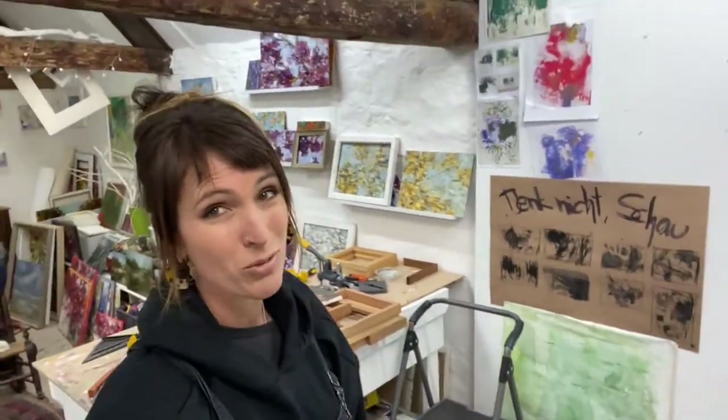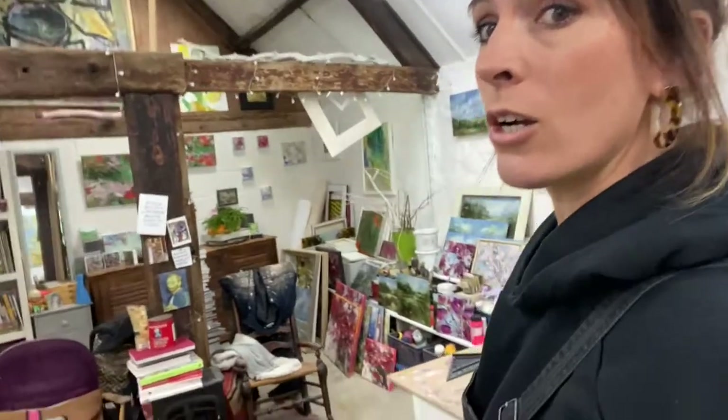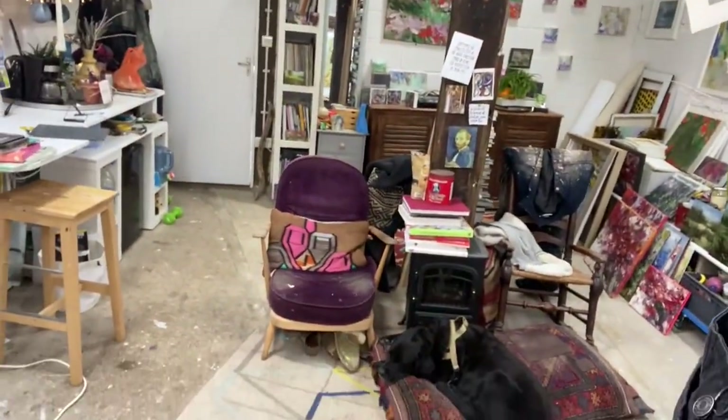I come to the studio every day and spend four or five hours a day painting — sometimes just puffing, sometimes just drawing, sitting, pondering, with a very comfy armchair and my dog, obviously.